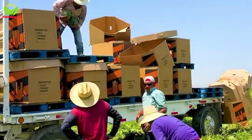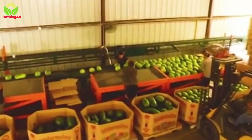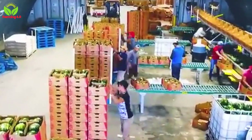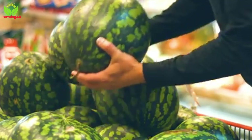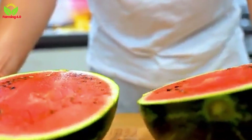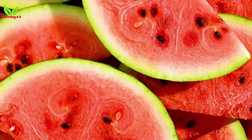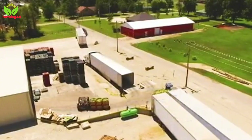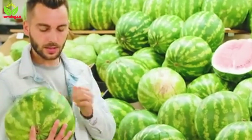In export markets, Brazilian watermelons have earned a reputation for their exceptional taste and quality. This success is a source of national pride, showcasing the capabilities of Brazilian farmers on the world stage. The economic impact of watermelon farming extends to the rural communities where these farms are located — the industry generates employment, supports local businesses, and contributes to the overall development of these regions. Standing in the fields, watching the interplay of tradition and technology, one is reminded of the timeless connection between humans and the land. The watermelon, a fruit so simple yet so profound, embodies this connection — a reminder of the resilience of farmers, the ingenuity of scientists, and the boundless potential of nature.